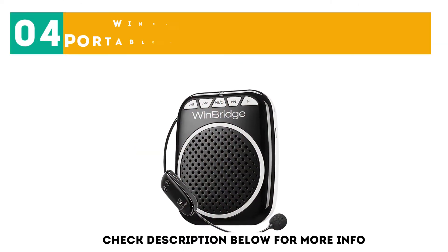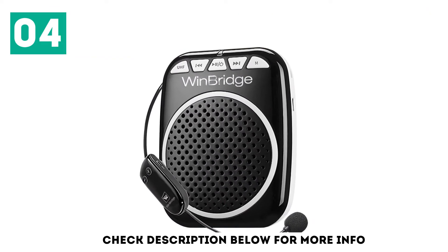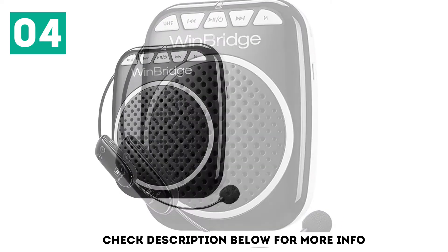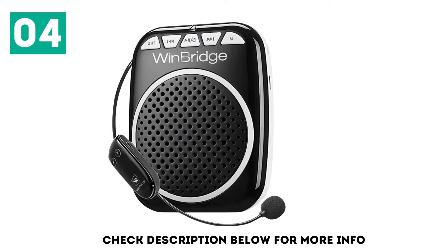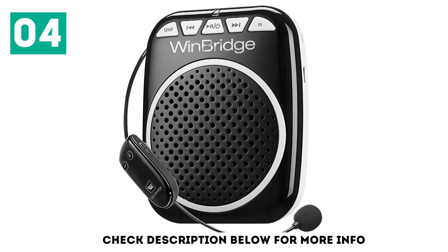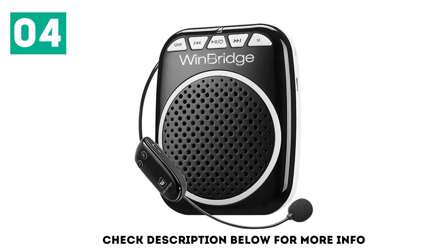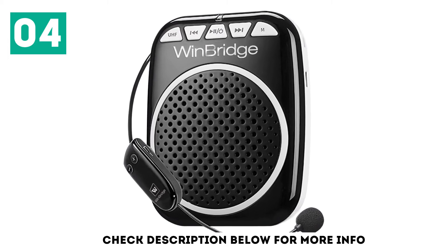At number 4: Winbridge Voice Amplifier Portable Microphone and Speaker. What we like about this Winbridge Voice Amplifier is how it's designed for giving speeches, presentations, and lectures in meetings. It is ideal for small groups and can be worn around the waist area. The sound is crisp and there's no distortion in the audio. The strap is also adjustable and the loudspeaker features a 1050 mAh rechargeable lithium-ion battery. The battery lasts about six to eight hours and you can charge the unit using a USB cable too.